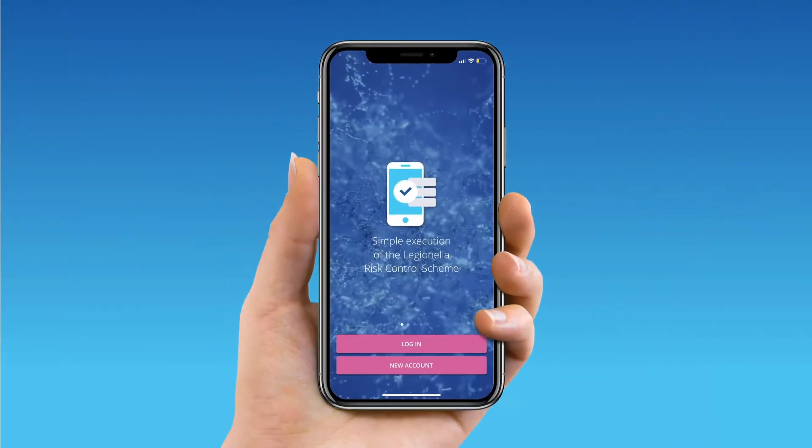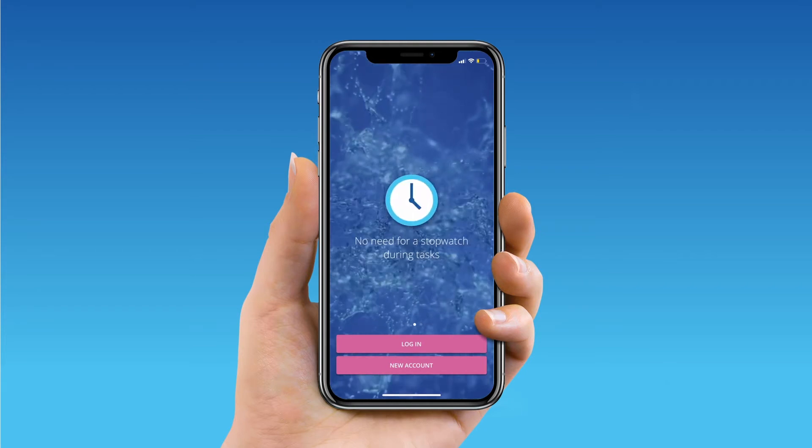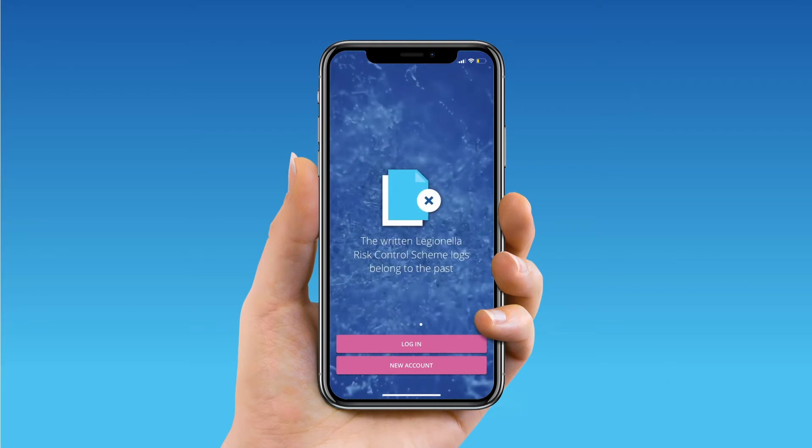Time for a change. Legionella Dossier's app makes Legionella control quick and efficient for everyone involved and will help prevent Legionella contamination in your water systems.